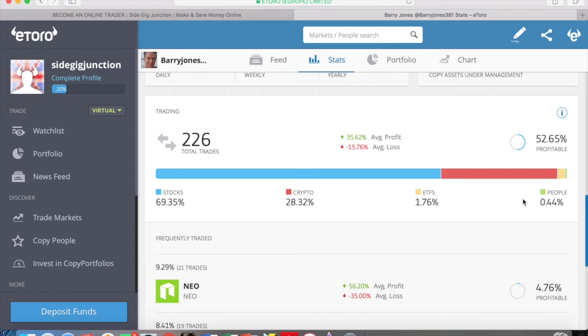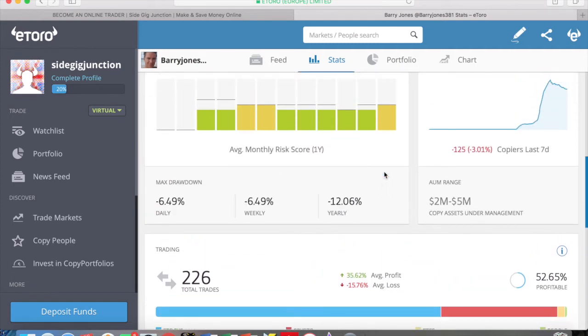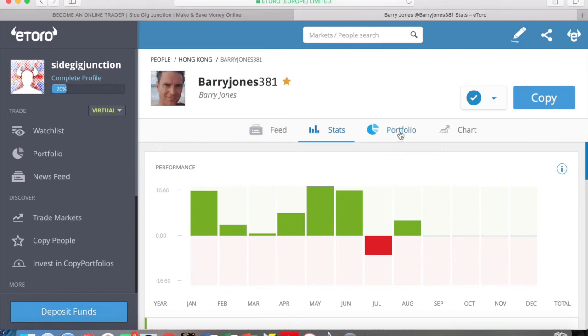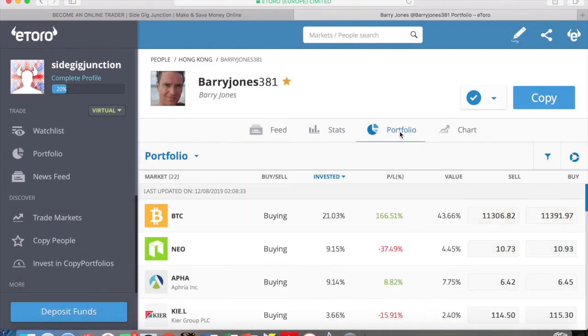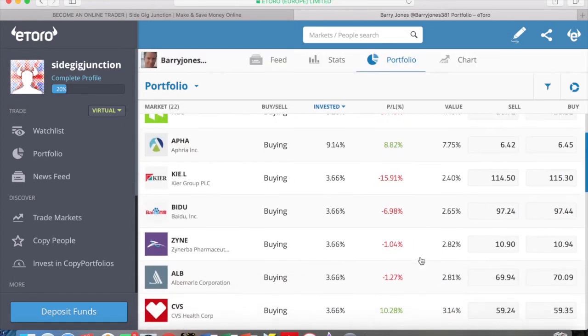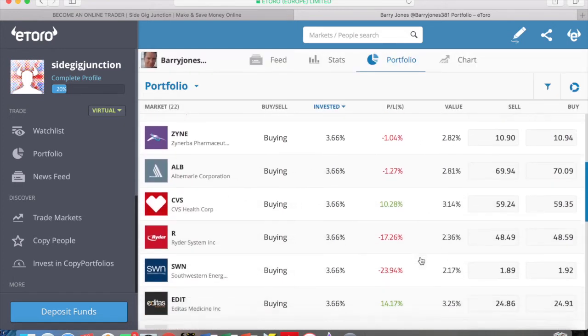It seems like Barry Jones has had a big jump very recently. We can see the breakdown of his portfolio — he's clearly big into stocks and crypto, with almost 70% of his trades in stocks. Going into his portfolio a bit more, he's big on Bitcoin and NEO. Cryptocurrencies are very volatile, but money is there to be made.